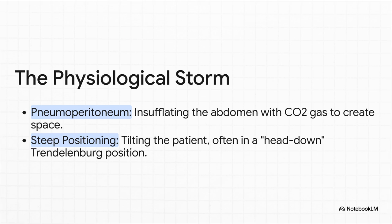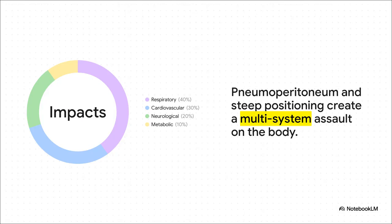What's causing this storm? It really boils down to two main culprits. First, you've got something called a pneumoperitoneum — it just means inflating the abdomen with carbon dioxide gas to create a workspace for the robot. The second thing is the crazy positioning: a steep head-down tilt called the Trendelenburg position, which literally uses gravity to get organs to fall out of the way of the surgical area. When you combine the gas pressure and the steep tilt, it hits the body hard. The biggest impact — about 40% — is on the respiratory system; the lungs get squished, which can cause parts of them to collapse. Then you've got the cardiovascular system taking a hit, and the brain too — that head-down position increases pressure in the brain and even in the eyes. On top of all that, the body starts absorbing some of that CO2, which can throw your whole metabolism out of whack. It's this cascade of issues that the anesthesiologist has to juggle constantly.